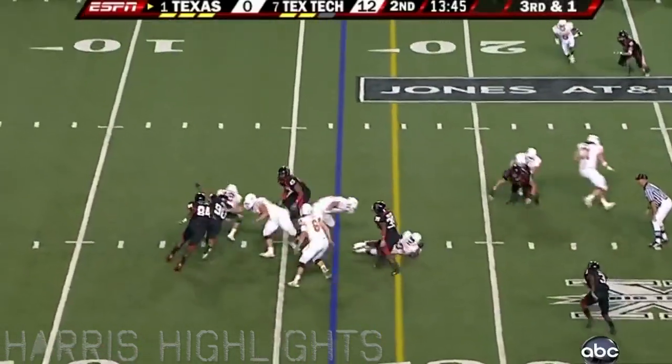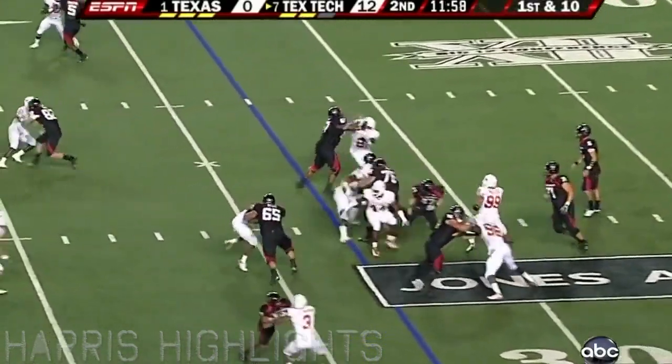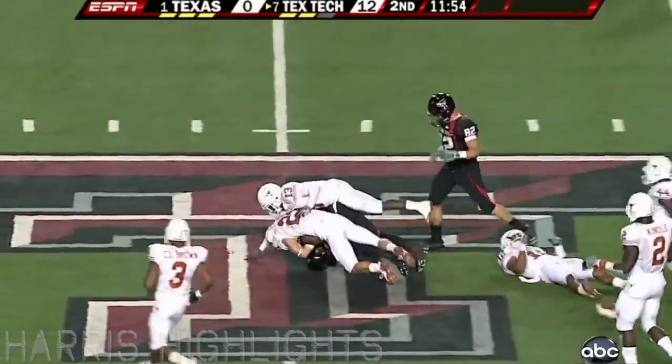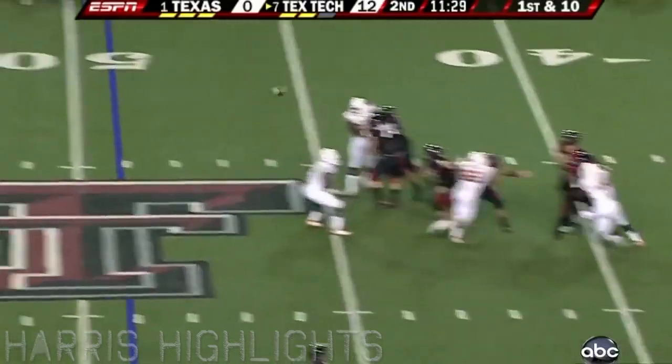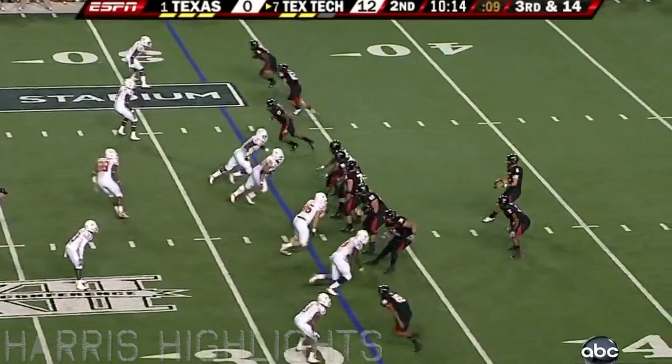Quarterback draw — they circle him in, won't give it to him. Inside handoff, breaking his way is Batch, who scored the game's first touchdown, muscling his way to midfield. That's your offensive line. Harrell, wide open in the middle, and Swindle — 8-14.